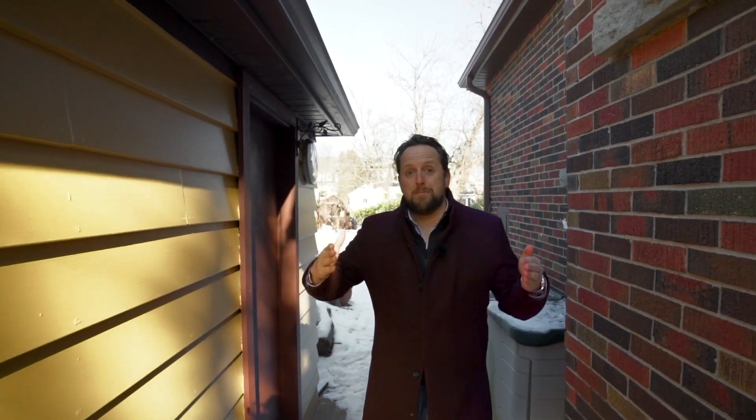But seriously, a property like this does not come up very often. So if you're a builder looking to build your next home, or a homeowner just looking to build your dream home, this is the property for you.